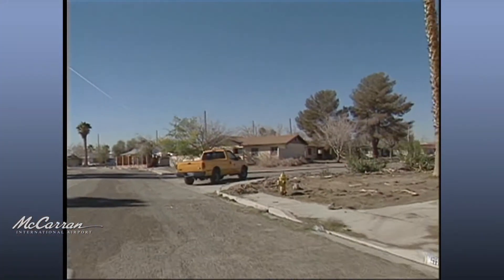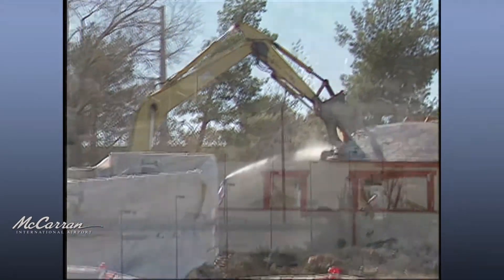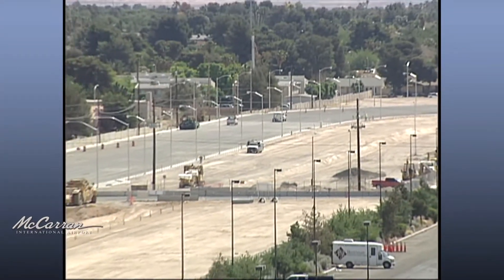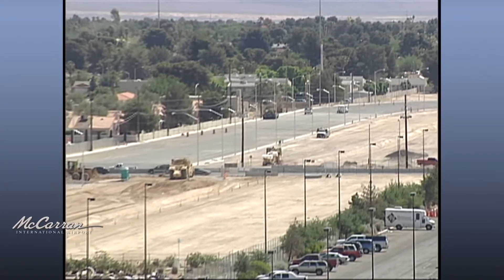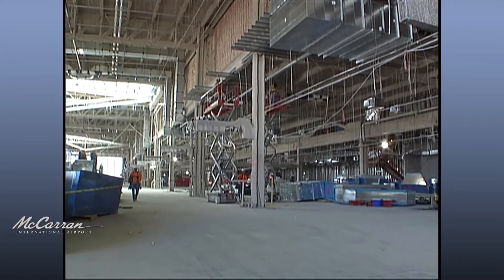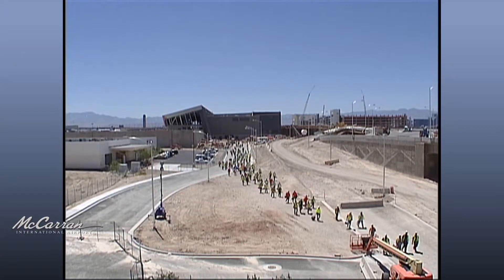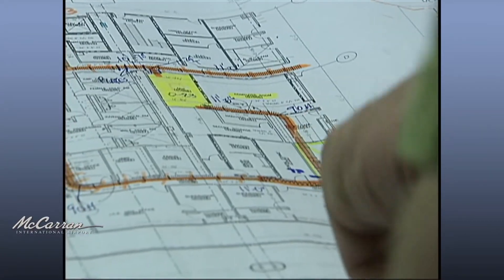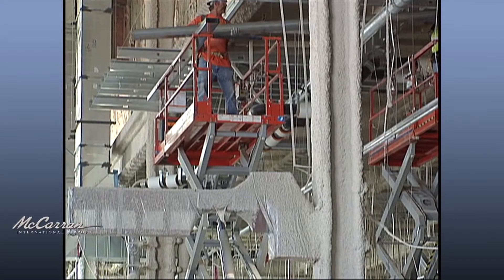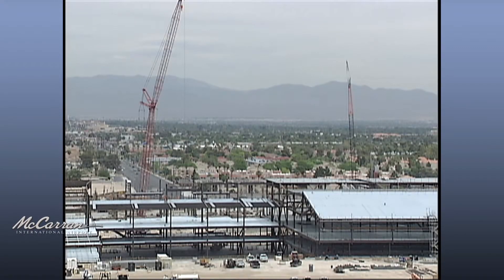More than 600 housing units covering 200 acres were purchased to make room for the T3 site, and the Department of Aviation relocated Russell Road and its underground utilities. At its peak, the $2.4 billion construction project employed more than 1,800 skilled laborers. In terms of size and scope, the Terminal 3 complex was the largest modern public works project ever in Nevada and the largest capital improvement project in airport history to date.